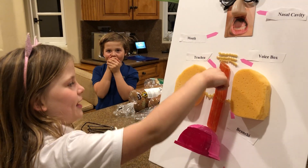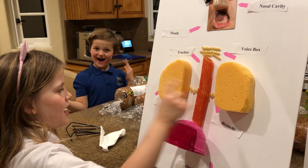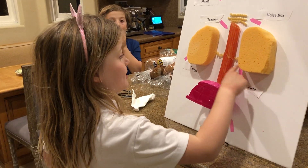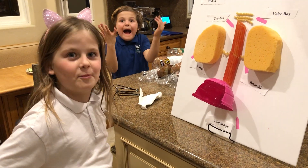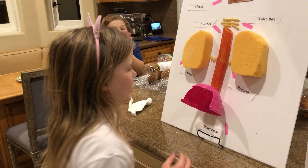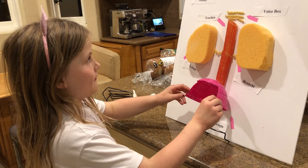And that's the trachea, right here. That's the voice box. Those are the lungs, because they're soft and spongy. And this is the bronchi, which people call bronch-ee. It's so strange, but I call it bronch-ee. And this is the diaphragm.